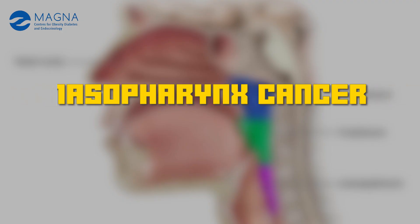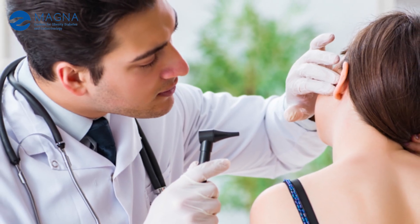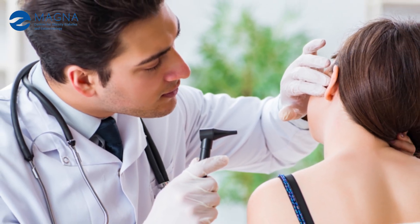First I am going to talk about nasopharynx. Nasopharynx is the area where the air goes from the nose to the back of the nose. This is not a commonly examined area. If you go to a physician, this area is not routinely examined. Even if you go to an ENT doctor, unless you have some specific symptoms, this area may not be examined in a routine check-up.